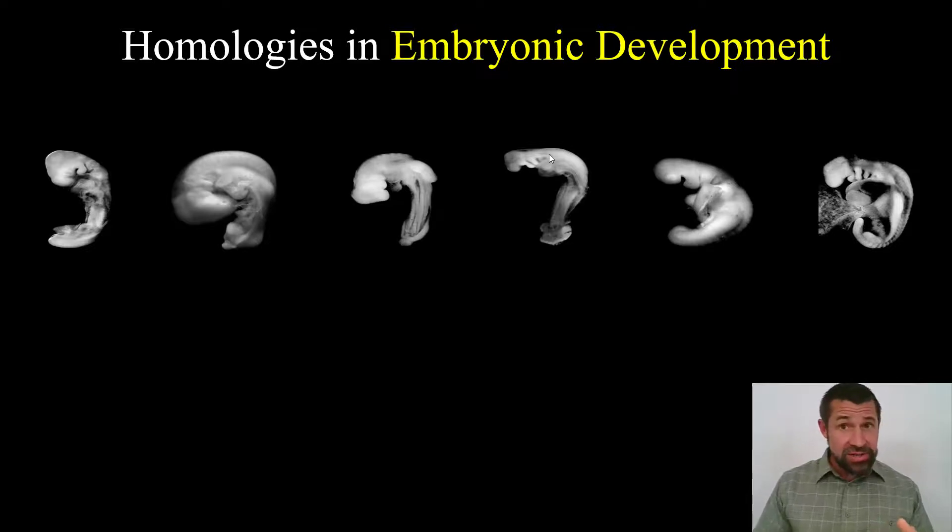Is this coincidence? All these vertebrates going through the exact same stages of development? No — once again, this is evidence. Evidence of shared ancestry. These embryos look so similar, you probably can't even tell which one is a human.